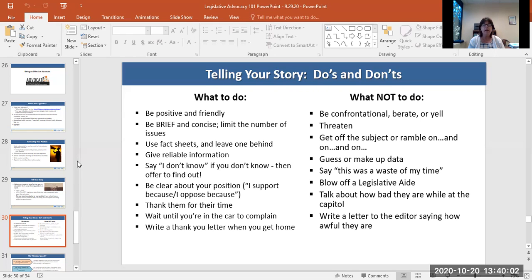Don't ever write a letter to the editor of a newspaper, magazine, or other publication saying how awful the legislator or the legislator's aide was. Also, don't post that type of information on social media.